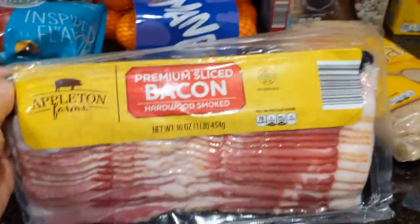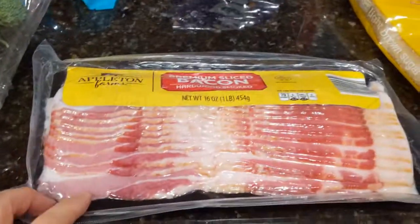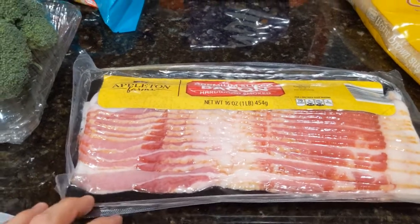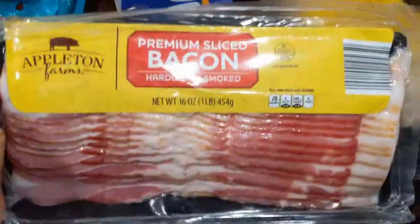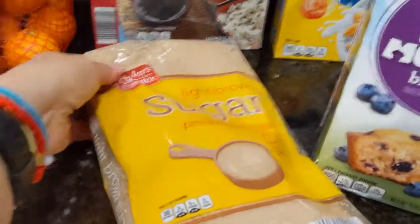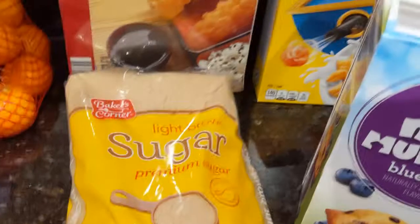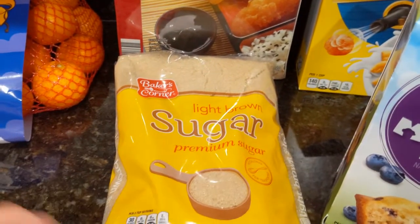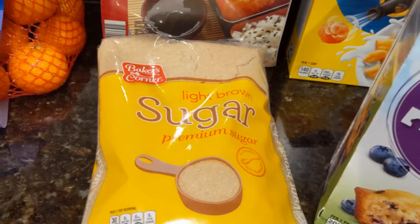Then we have some premium sliced bacon from Appleton Farms. I'm not sure if I'm going to make it for breakfast today, next weekend, or even Christmas morning — the big dog's been hankering for some bacon, so I picked up a pack. Then we have light brown sugar. Contrary to what you might think, I'm not baking — I actually use brown sugar a lot in my Asian marinades. I was scraping the bottom of my last bag, so I picked up some more.